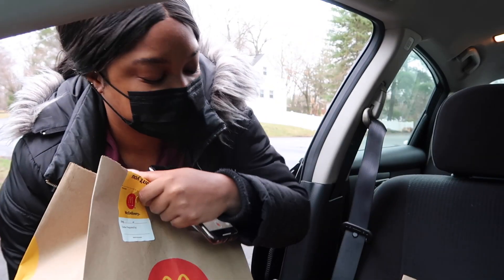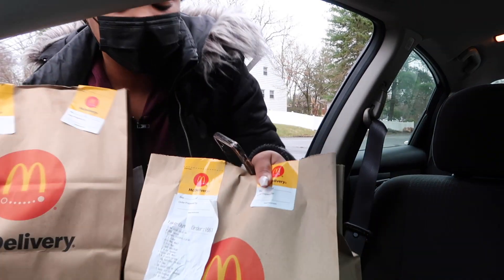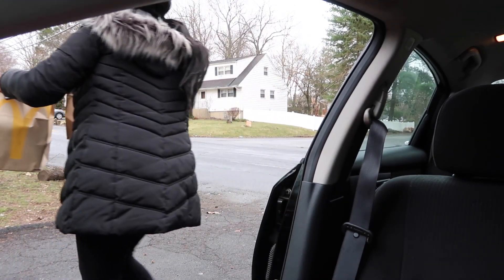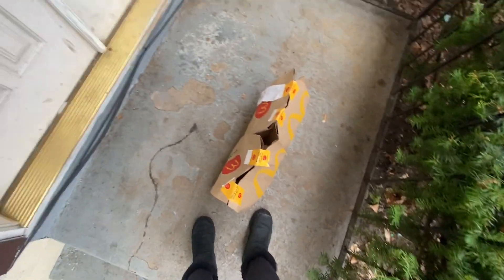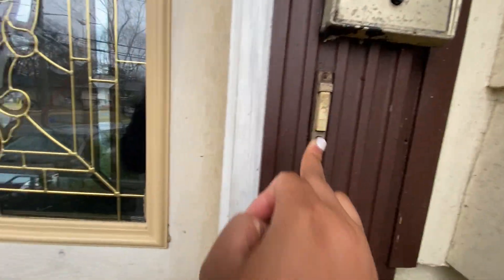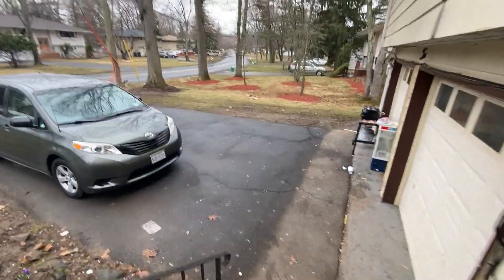Heading over to my customer — this is a contactless delivery and they are seven minutes away. Just made it to my customer's house, going to place the items on the steps, take a picture, and then ring the bell. Alright, order is at the steps — picture taken, ringing the bell. Delivery complete, once I get my next order I'll be right back.